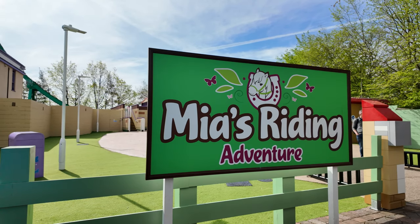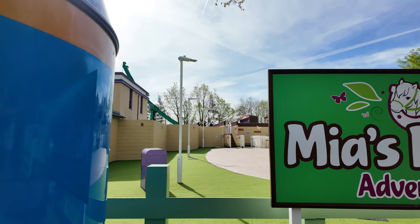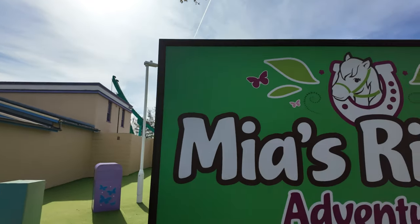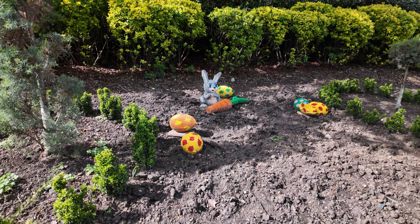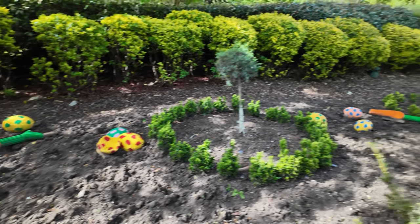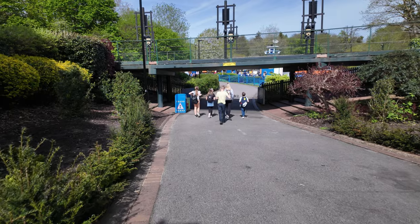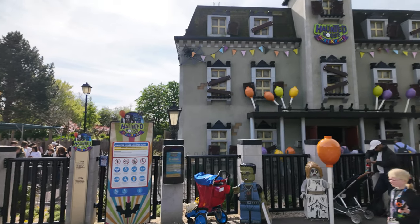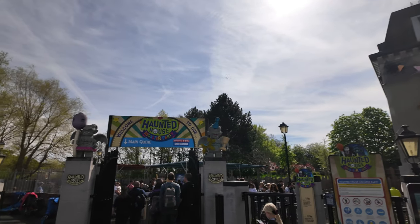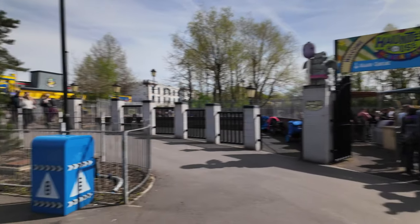The kids have legged it over to Mia's Riding Adventure - it's a five minute wait. Used to be called Autumn's Riding Adventure. The Haunted House Monster Party is a five minute wait too - we're going to go jump on it. It's one of our favorites here at Legoland, it's very similar to Hex at Alton Towers.